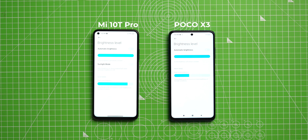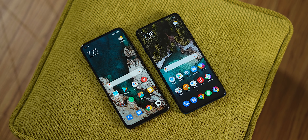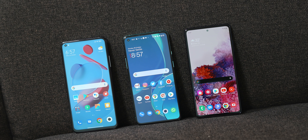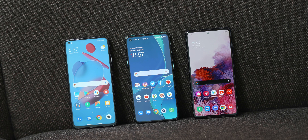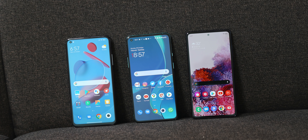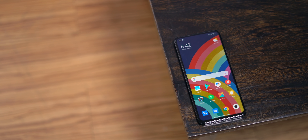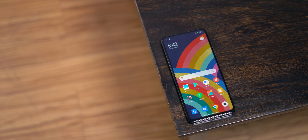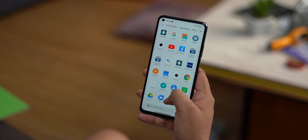The Mi 10T Pro display is actually better than the POCO X3's. It's brighter and slightly more color-accurate with better colors. So the Mi 10T Pro display is actually very good. AMOLED is AMOLED, but this is a very good LCD panel — it's not like you're using a cheap LCD on your flagship phone. Plus the 144Hz refresh rate means the display is very smooth and responsive.